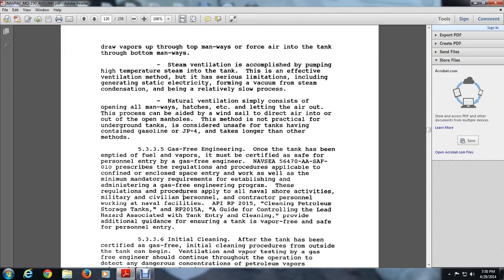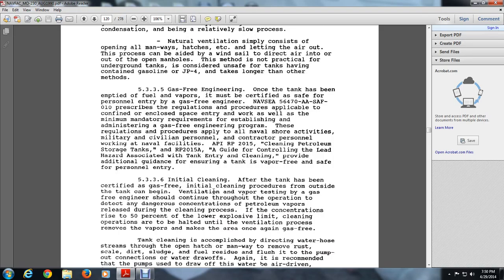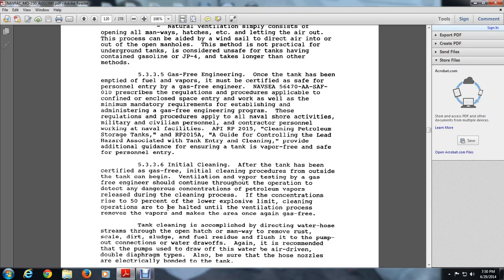5.3.3.6 Initial Cleaning. After the tank has been certified as gas-free, initial cleaning procedures begin. Ventilation and vapor testing as part of gas-free engineering shall continue throughout the operation to detect dangerous concentrations of vapor released during the cleaning process. If the concentration rises to 50 percent of the lower explosive limit, cleaning operations are halted until ventilation removes the vapor and makes the area gas-free again. Tank cleaning is accomplished by directing water hoses through the open hatch to remove rust, scale, dirt, and sludge residue, flushing out through pump-out connections. It is recommended that pumps be air-driven double-diaphragm type, ensuring the nozzle is electrically bonded to the tank.